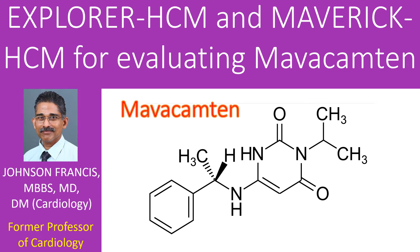Mavacamten is a first-in-class reversible cardiac myosin inhibitor which has been evaluated in the Explorer HCM trial for symptomatic hypertrophic obstructive cardiomyopathy. Conventionally, the medications used for treatment of hypertrophic cardiomyopathy were beta blockers, verapamil, and sometimes disopyramide. These drugs are sometimes inadequate or poorly tolerated and are not disease specific.